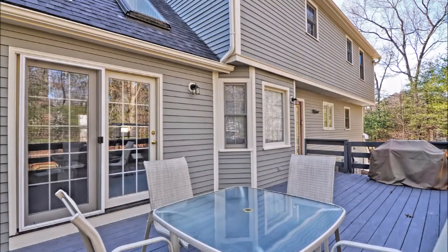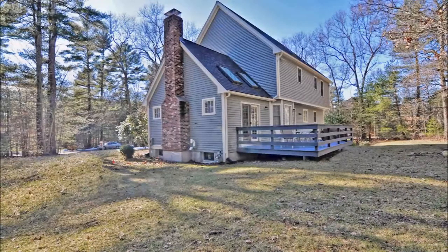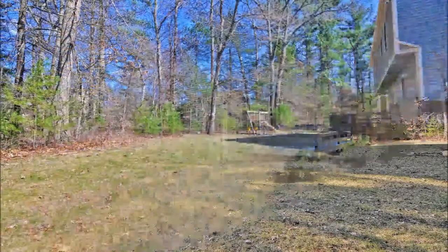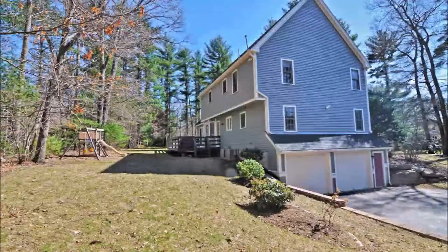Step outside to enjoy entertaining or relaxing on the ample deck overlooking the private yard with plenty of room for expansion. This wonderful home sits on a beautiful wooded corner lot with an underground irrigation system.